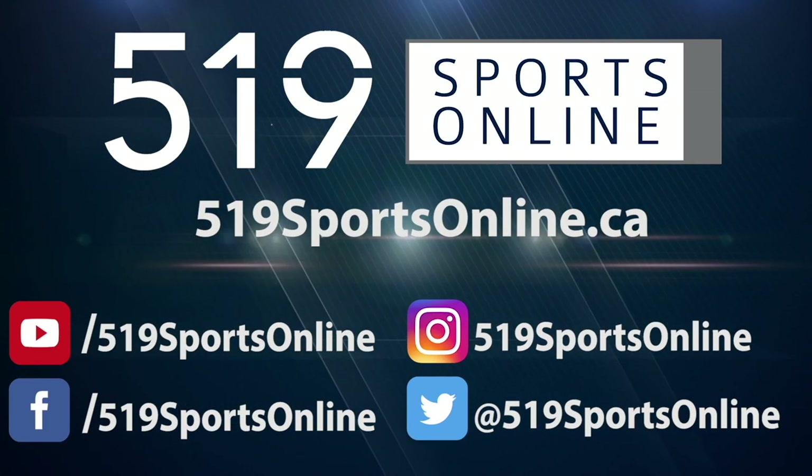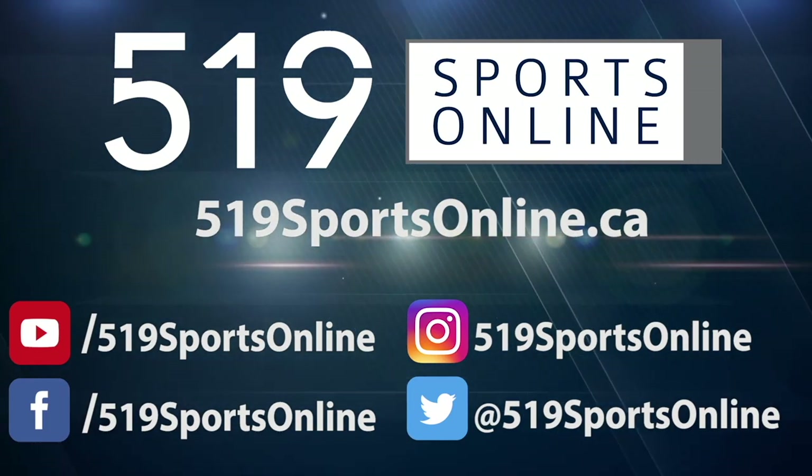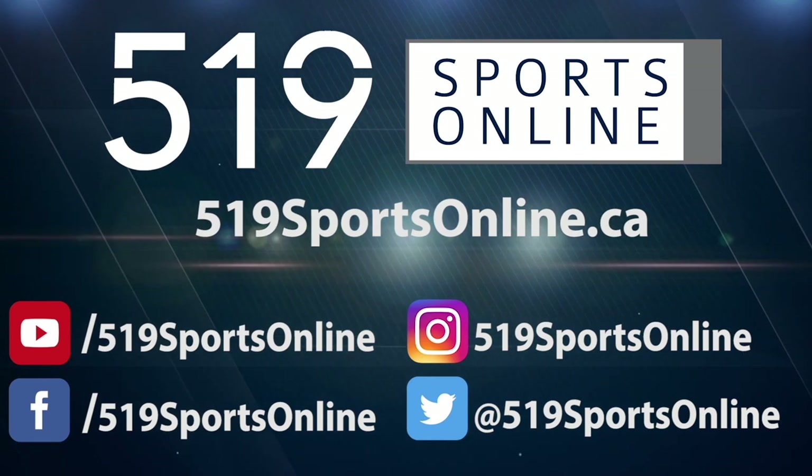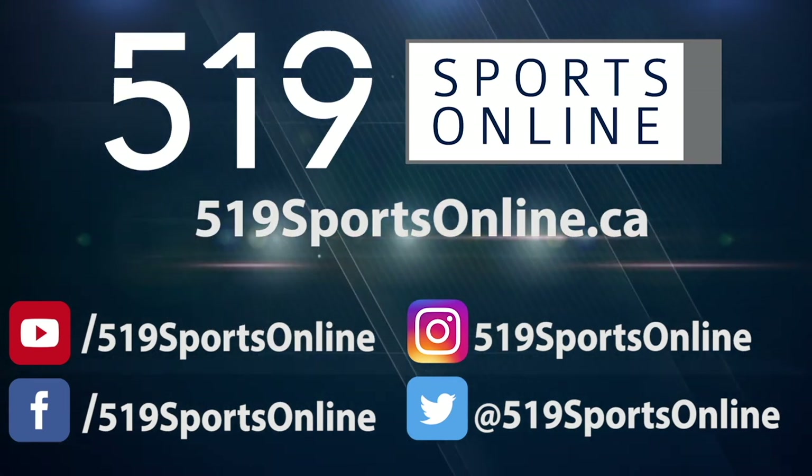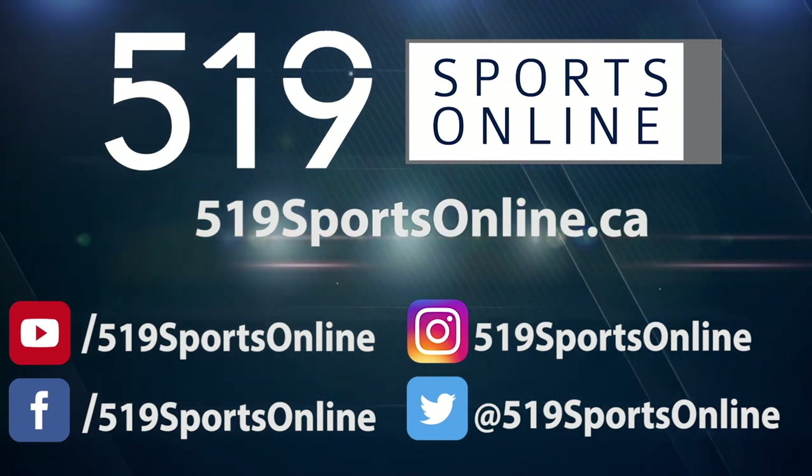For more highlights visit our website 519sportsonline.ca. Be sure to subscribe to our YouTube channel and follow us on Facebook, Instagram, and Twitter.